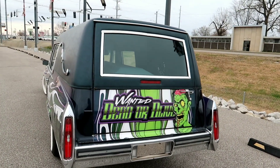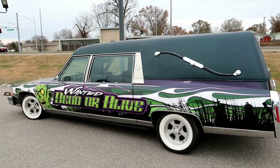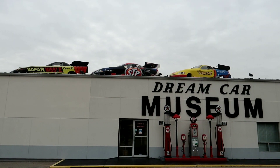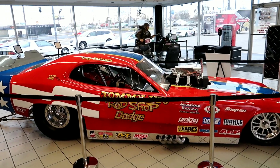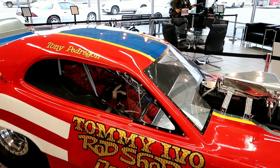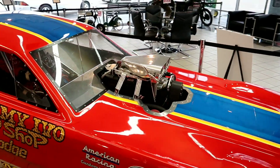They're winning me over with this already. This should definitely be a pretty cool experience. Let's go inside and start the tour. I did read online that everything on display is now for sale so they can make room for new things - so if anybody wants to buy this, I wouldn't mind a ride in it.